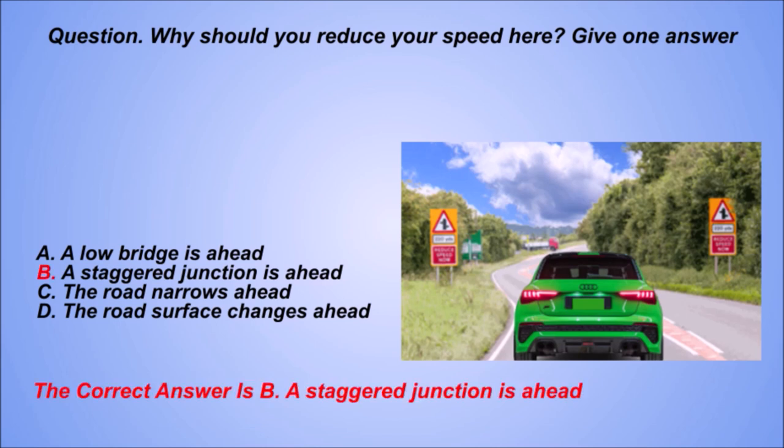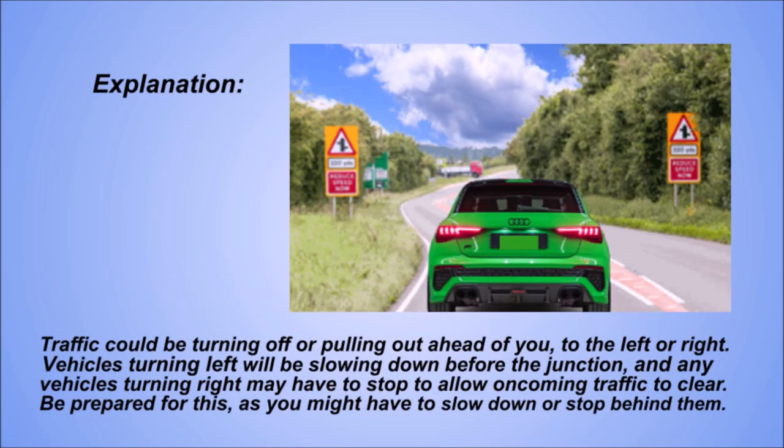The correct answer is B: A staggered junction is ahead. Explanation. Traffic could be turning off or pulling out ahead of you to the left or right. Vehicles turning left will be slowing down before the junction, and any vehicles turning right may have to stop to allow oncoming traffic to clear. Be prepared for this, as you might have to slow down or stop behind them.